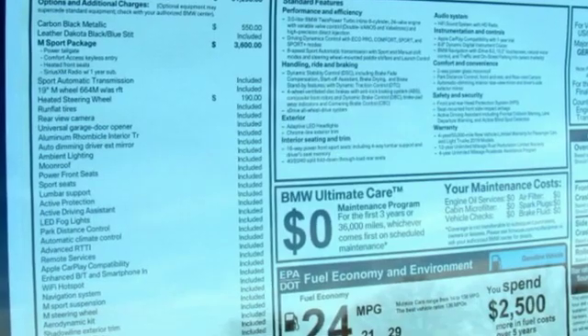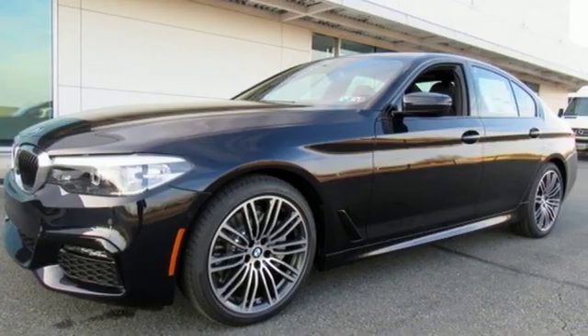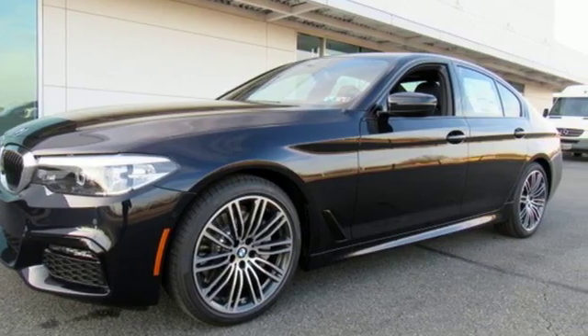Built for those who don't compromise on quality or driving pleasure, built to be a BMW. You'll never know until you try. Test drive it today.